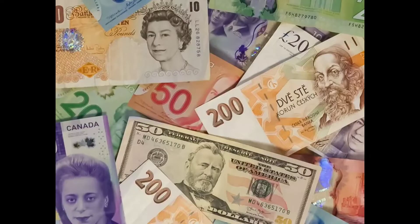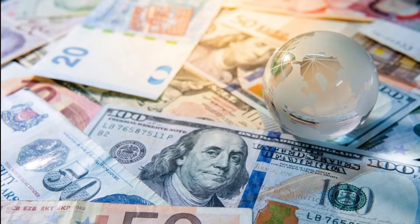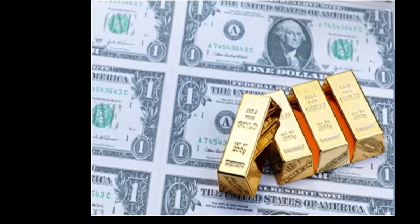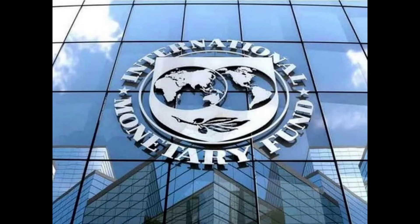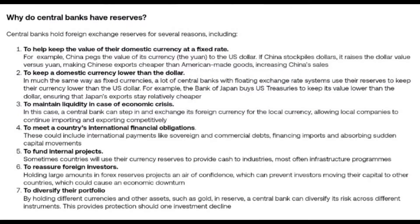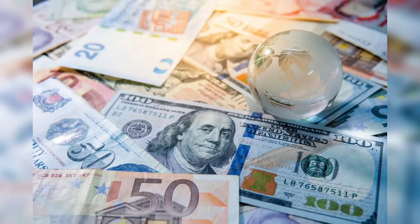What is a foreign currency reserve? Foreign currency or exchange reserves, otherwise known as forex reserves, comprise cash and other assets like gold that are held by central banks and other financial institutions such as the International Monetary Fund (IMF). According to City Index, a financial service provider, it has listed seven main reasons why central banks hold foreign currency reserves.